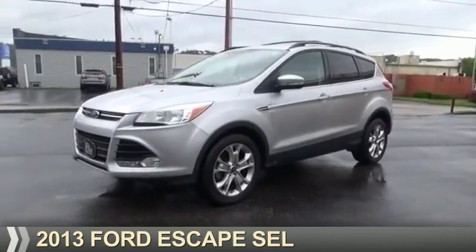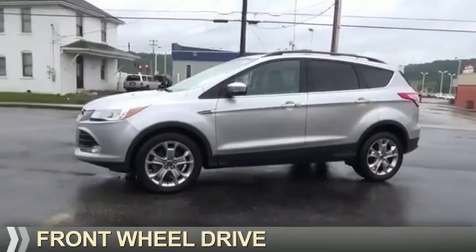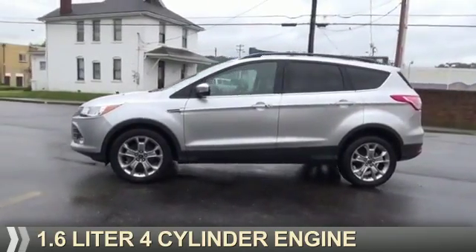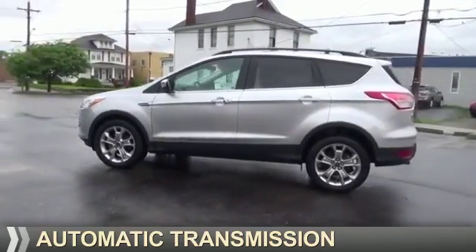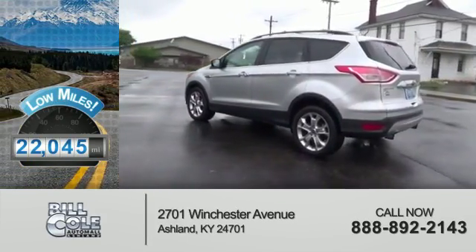Presenting the 2013 Ford Escape. It's powered by Front Wheel Drive, a 1.6-liter four-cylinder engine, and an automatic transmission. With fewer than 25,000 miles, this vehicle has a long road ahead.